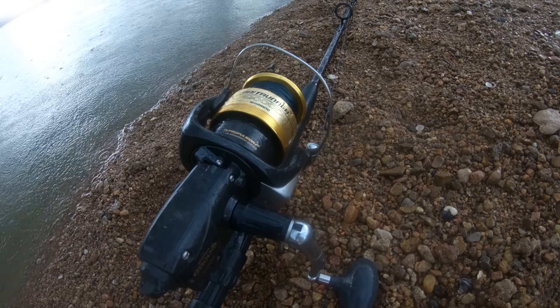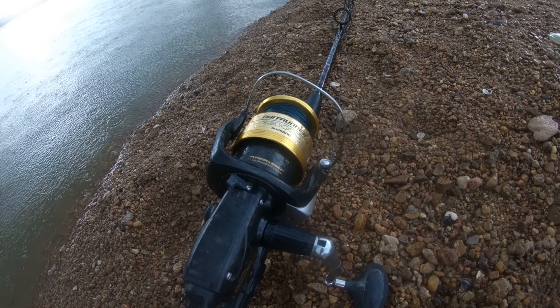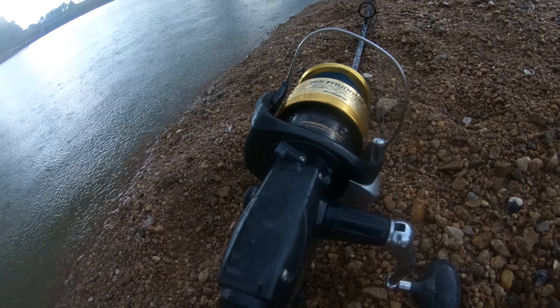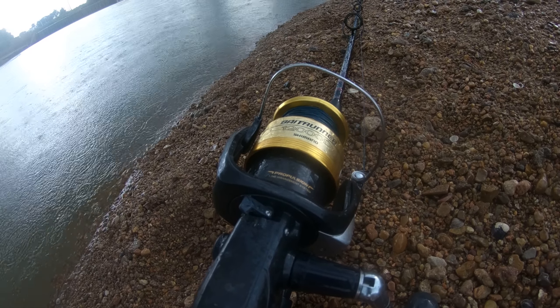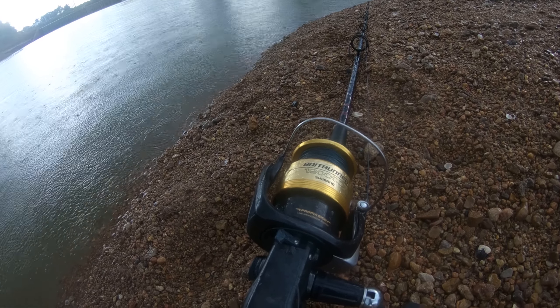All right, while I was riding out the storm we got a run. While I was riding out the storm I got bit. I'm gonna let this fish run around for a minute or two and then we're gonna set the hook on it and see what it is.